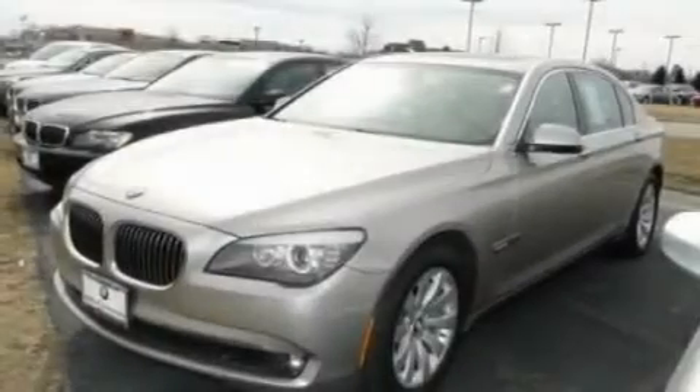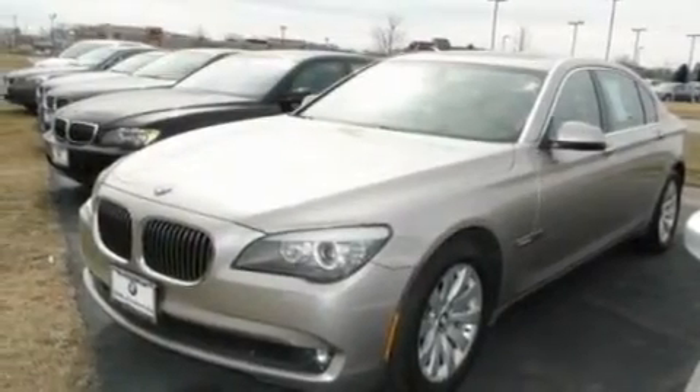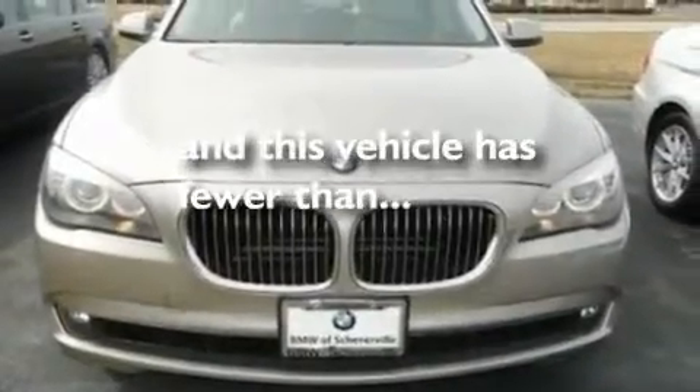Additional features include an active suspension system, aluminum wheels, a low tire pressure indicator, heated seats, and this vehicle has less than 16,000 miles.